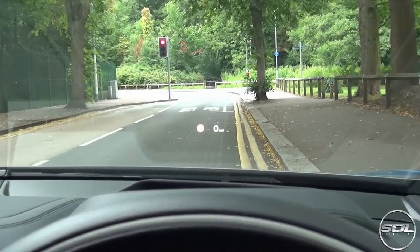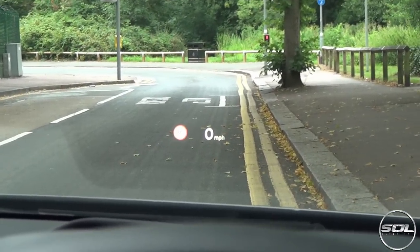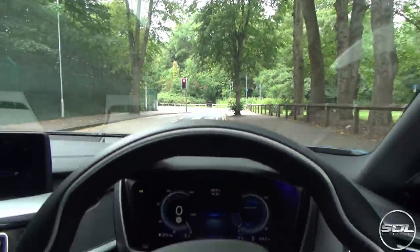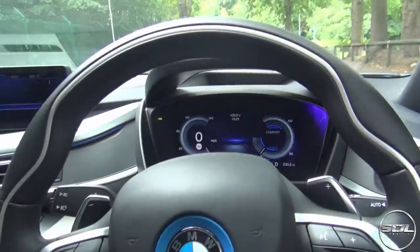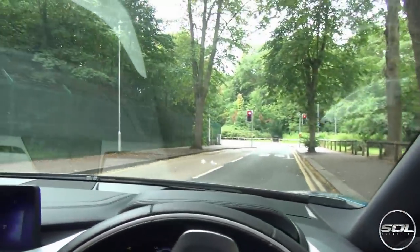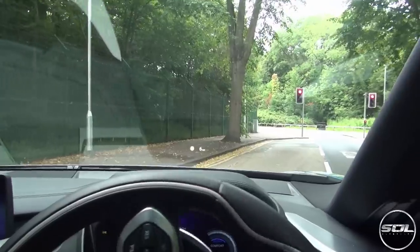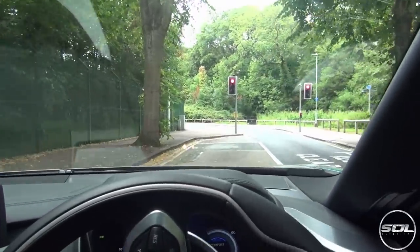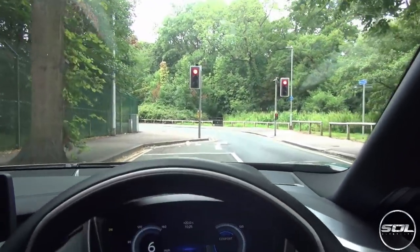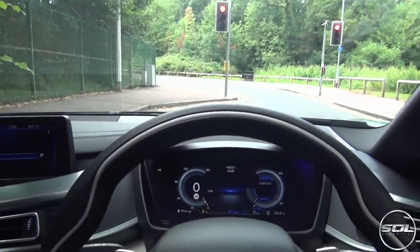You might be able to see the heads-up display here — it tells you what the speed limit is on the road and also the miles per hour you're doing. Because we're in drive, even though you can't hear anything, we can actually pull away in electric mode and no one would know. No neighbours would hear you leave or return because as soon as you put this car into reverse, it switches to electric mode. This car is super silent and very eerie if you're not used to electric cars.